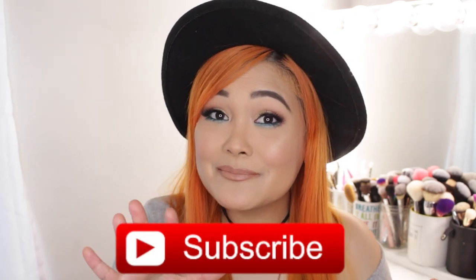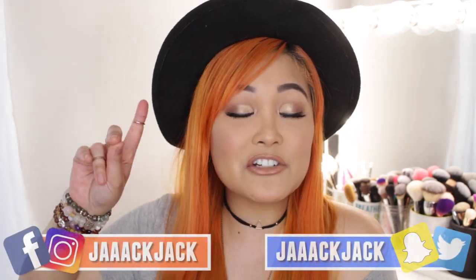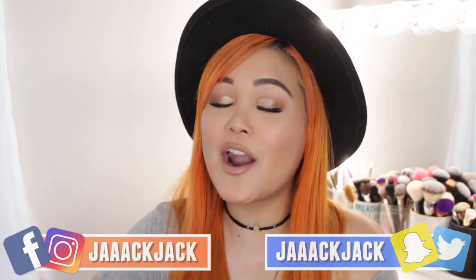If you are interested in seeing how I got this look, or you just want to get ready with me and chit chat, keep on watching. If you haven't subscribed yet make sure you do. I'm at JackJack on everything so make sure you're following me on all my other social media platforms.